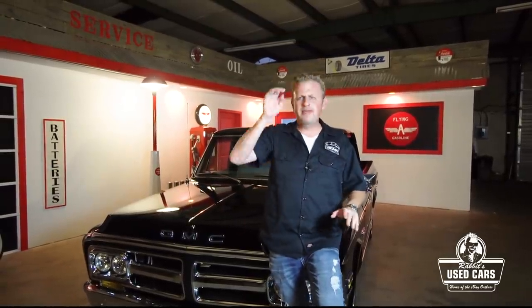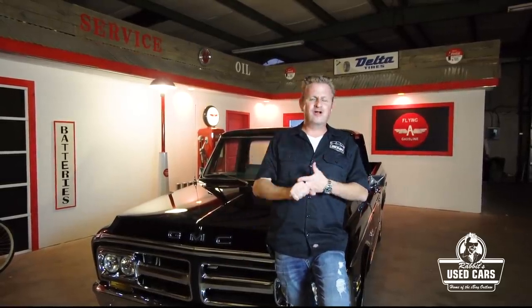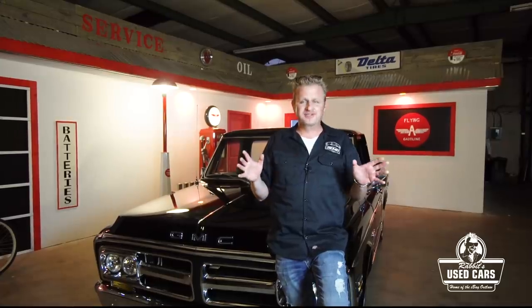Welcome to Rabbit's Used Cars. I get asked probably 10 times a week whether a C10 is a good buy, so I decided to do a C10 buyer's guide. Everyone knows these trucks are red hot, and I think this is going to help whether you're looking at a square body, a second gen C10, or a first gen C10 - this will help you narrow down your search and find the right truck.